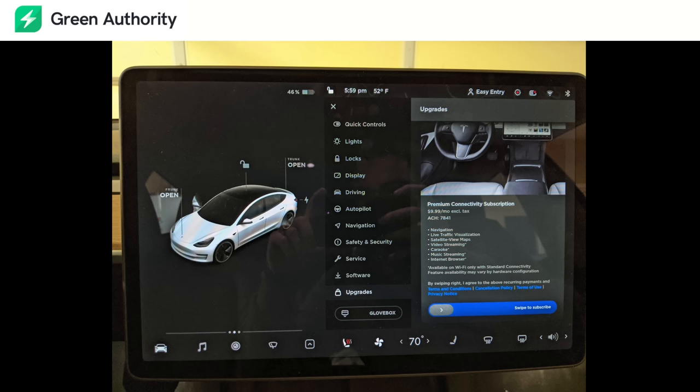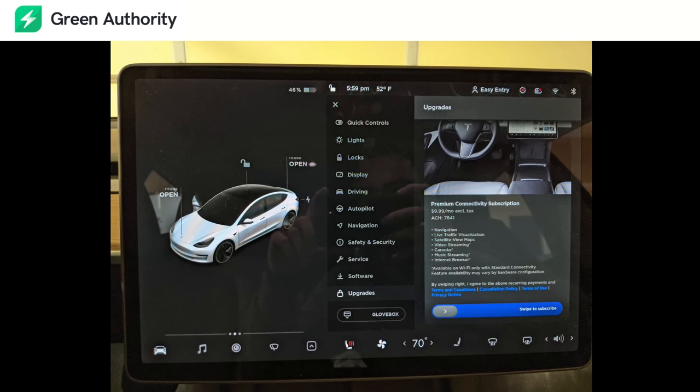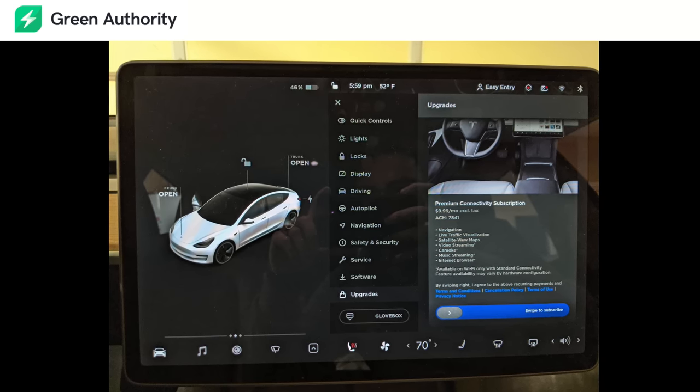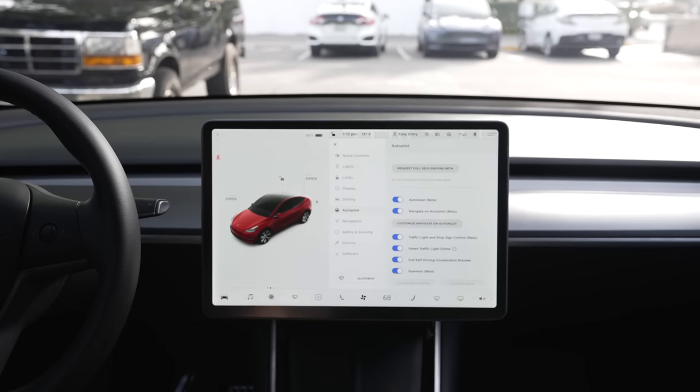If you want to improve your car in any way and want to see what options are available, Tesla now has an on-screen menu for upgrades. These are exclusively software upgrades at the moment provided by Tesla, and for most people it will show the option for premium connectivity and what that brings. Additional upgrades here could be an acceleration boost or the FSD package, and you can choose to buy upgrades by simply swiping on this menu.